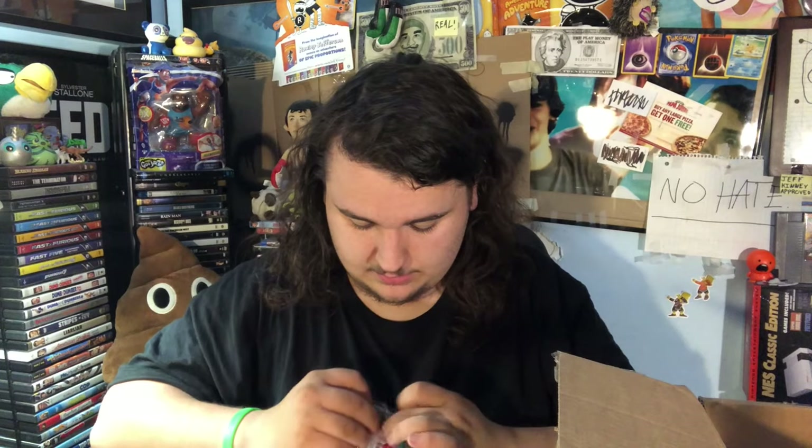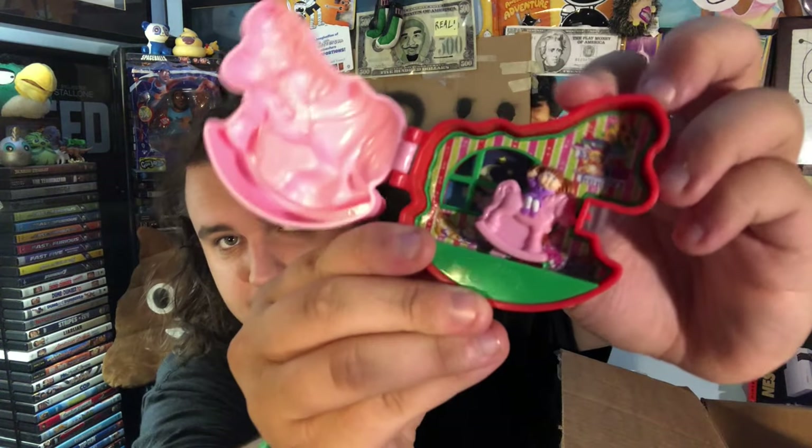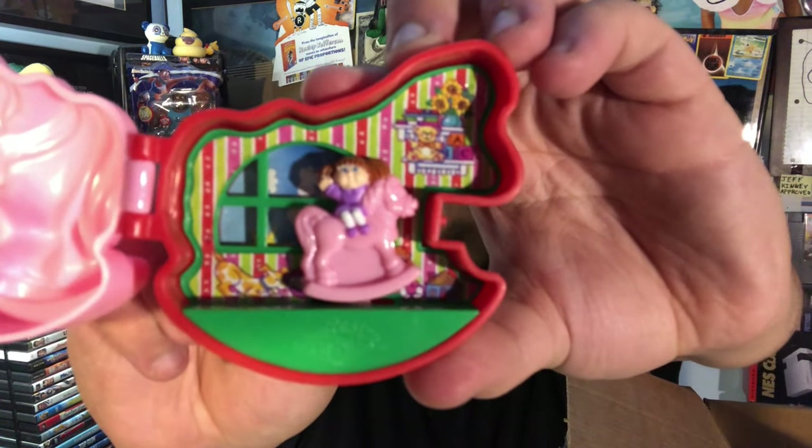1996 — this toy is from. Here we have the Cabbage Patch Kids. It's like a little horse. Looks like you can open it up and you got your little Cabbage Patch girl there and she moves. There's also another thing on the back you can spin and it changes the night and day. Cool toy for kids. And this is from 1995. So it looks like a lot of these toys are from 1995.